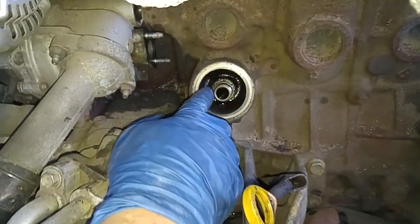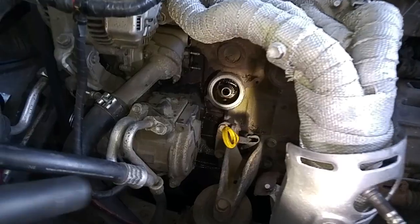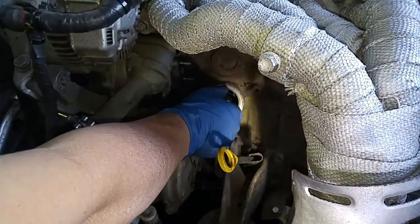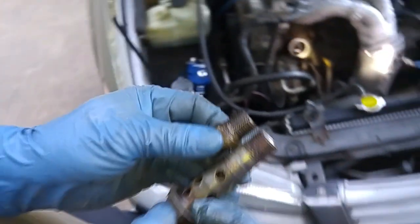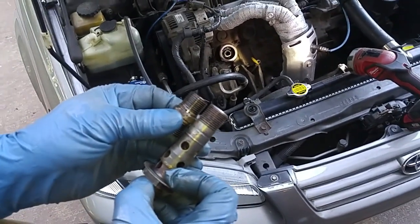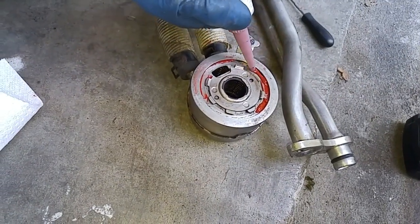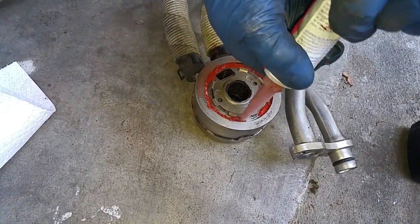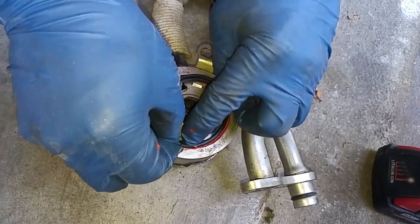I'm going to have to take this plug out — the thread-in plug — which will be replaced by this plug. That's a 22 millimeter bolt. I'm just giving a light coat of RTV before mounting on my new seal, nice to go into these little grooves over here.